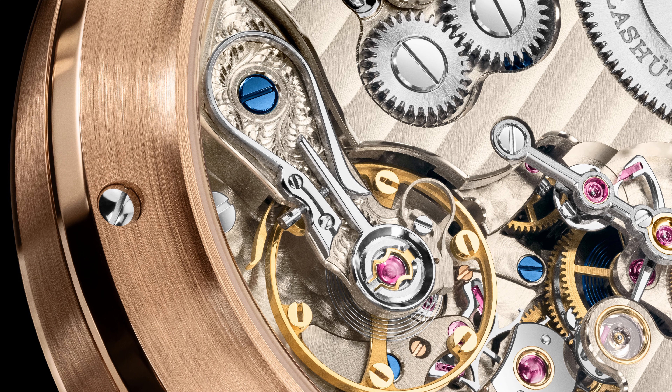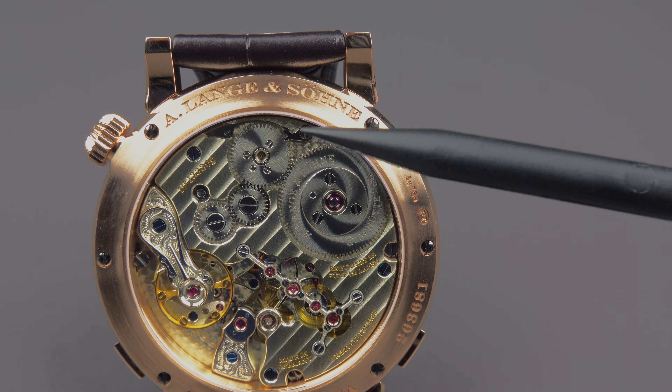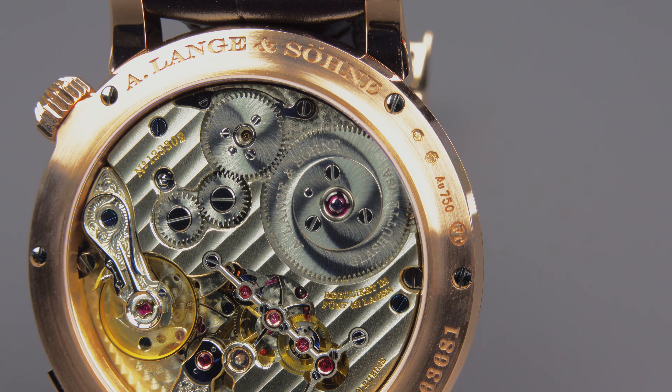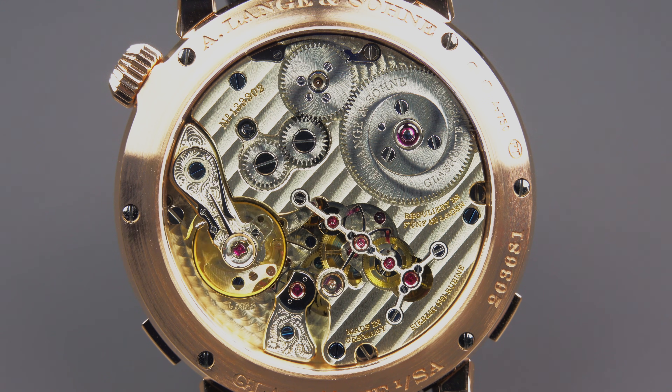Please have a look at the ratchet wheel here — this is the ratchet wheel. Look how beautifully it is decorated with solarization and engraved with the brand name: Lange & Söhne. Beautiful execution — and what else would you expect from a watch like this? Bravo, Lange!